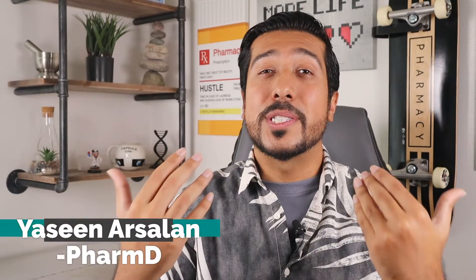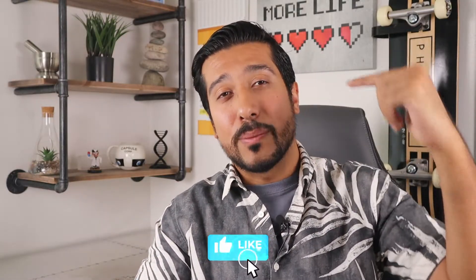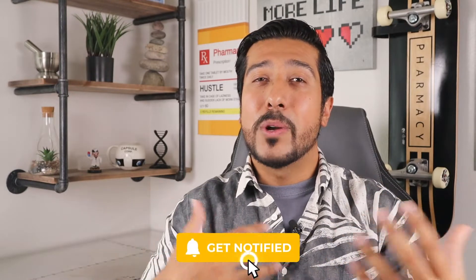Hi guys, Yusin Arsalan, media pharmacist here on YouTube. This channel is all about helping you make more informed decisions about your health and wellness. And if that's something you're into, take 2 seconds now to give this video a like to support my channel and subscribe down below to not miss out on future videos. But really giving it a like is more than enough to make my day.